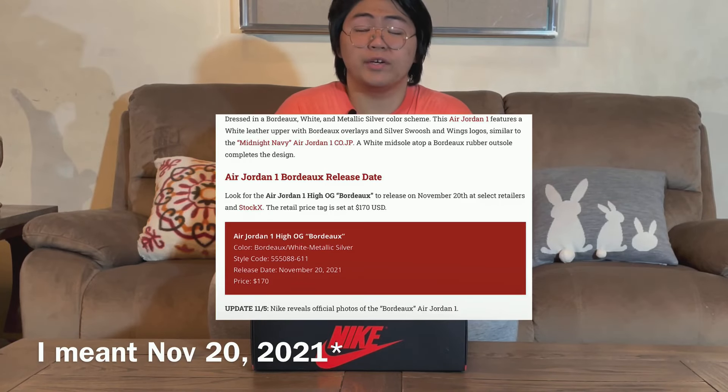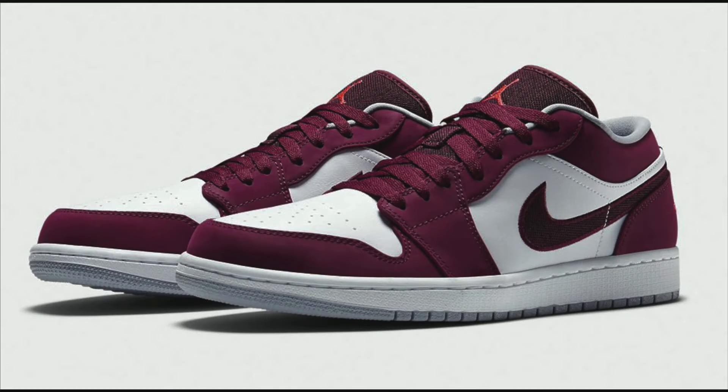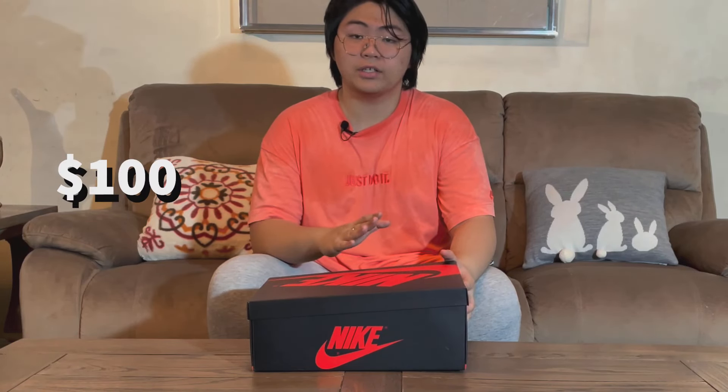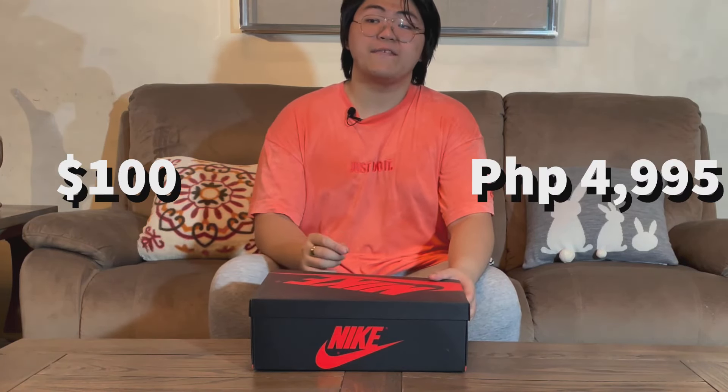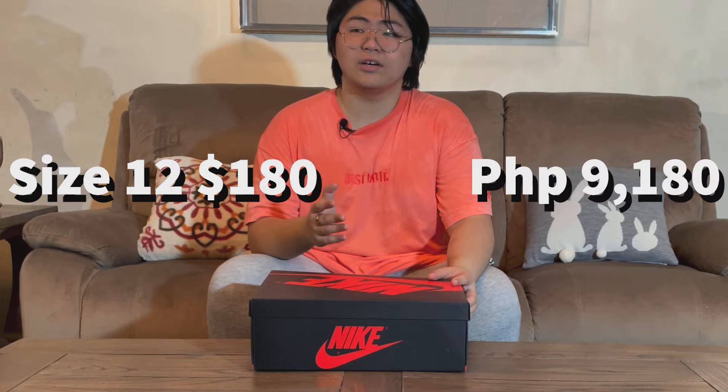The shoe was first released November 21st, 2021. This is actually the sequel of the Jordan 1 Low Bordeaux 2 from 2015. The retail price of that pair was $100 or ₱4,995. On eBay, I saw it sold in size 12 for $180 or ₱9,180, which is not a bad price for a low top.